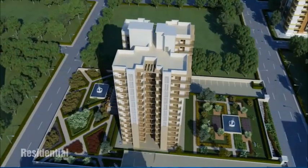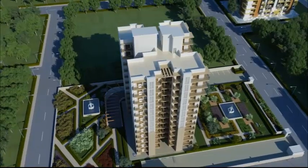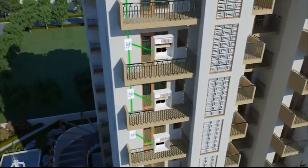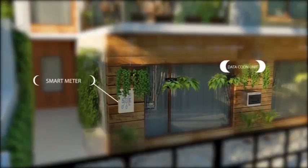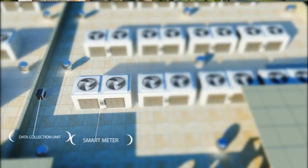How does S-Energy work? S-Energy enabled smart meters capture key energy consumption metrics. Energy and sensor data are then collected into aggregators called the DCU, or Data Collection Unit, and pushed to the S-Energy cloud.